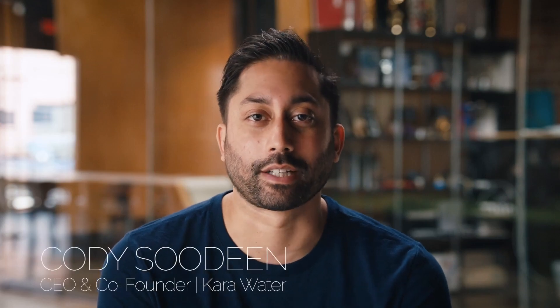Hi, my name is Cody Sardin. I'm an architect and I'm passionate about bringing clean drinking water to the world.